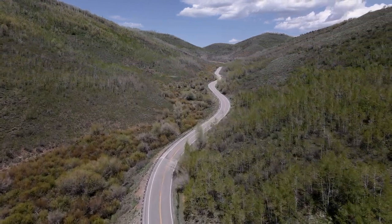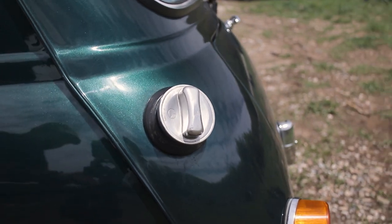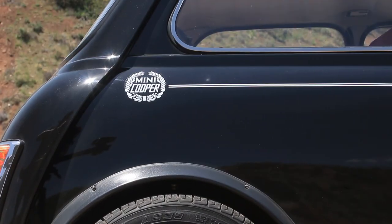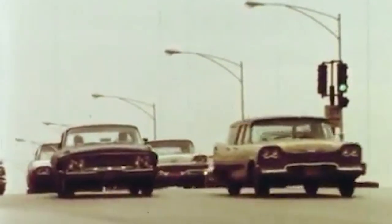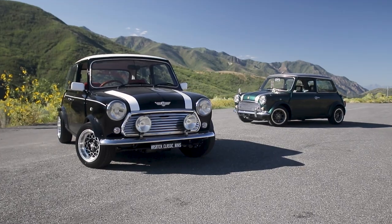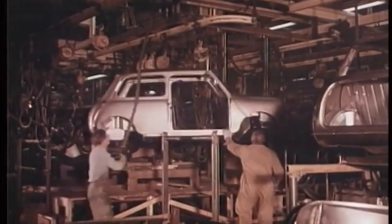Let's play a game — a quiz, if you will. What car produced over 5.3 million units, became a racing icon, and had a production run of just over 50 years, yet barely made it to our shores here in America? Well, if you guessed the original Mini, you're correct.